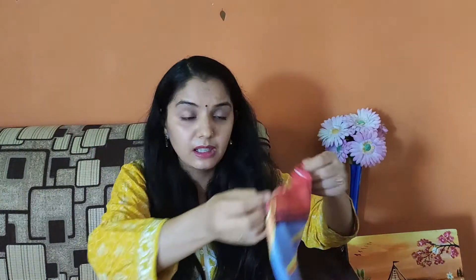Next is the blanket. If the weather is warm, you can take a light blanket, and if it is cold, take a warm blanket. When the baby is born, we hand them first to the doctor, so we need to have something ready to cover the baby.